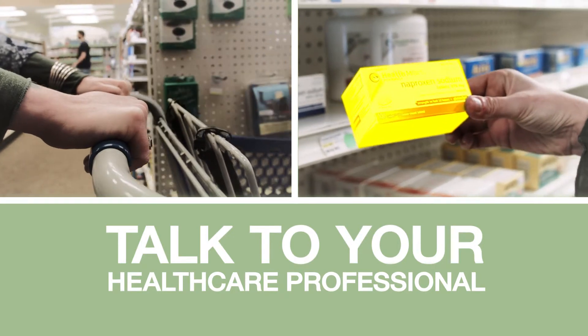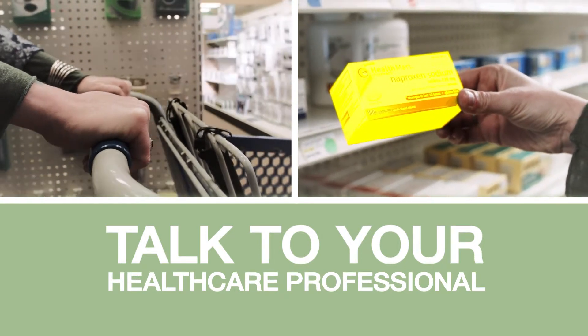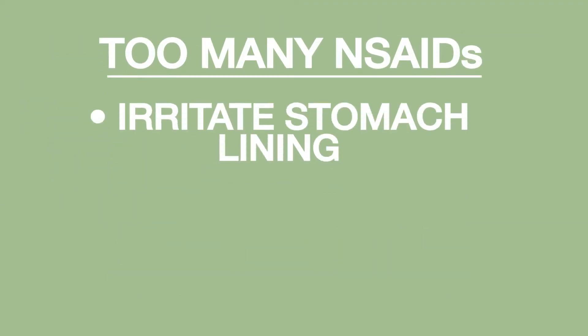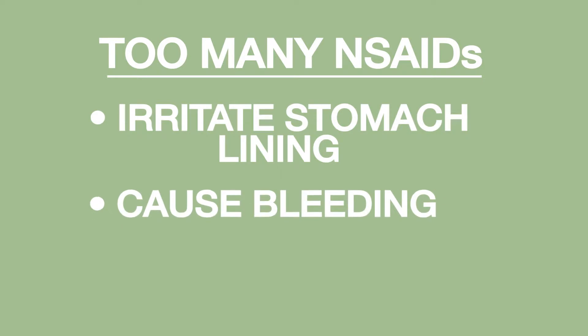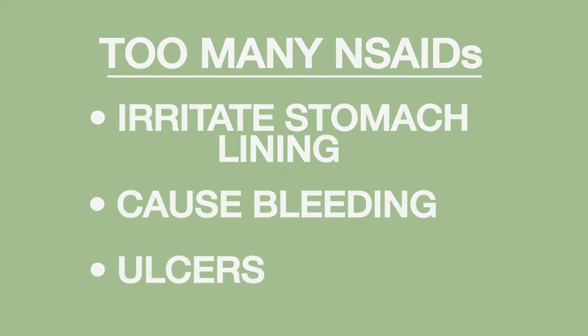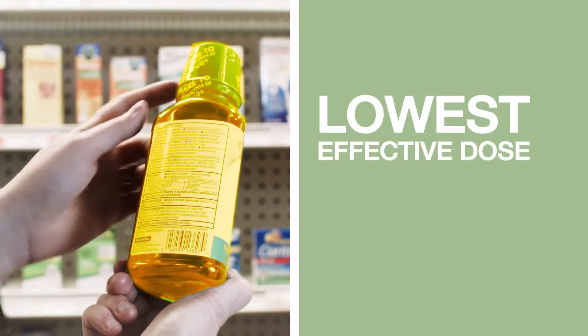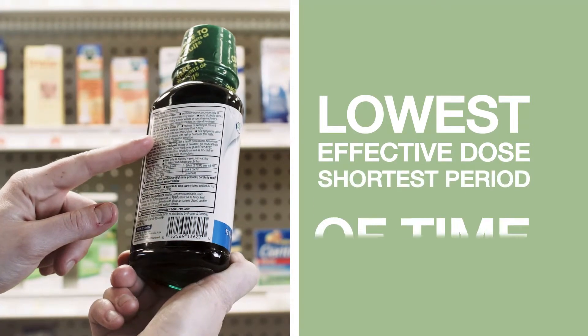So it's easy to get more NSAIDs than are good for you. The recommended dose varies with the specific NSAID you're taking, so ask your healthcare professional how much is safe for you. This is important because too many NSAIDs can irritate the stomach lining, cause bleeding, and occasionally lead to ulcers. There are also risks for your heart and kidneys. That's why the only safe way to use NSAIDs is to take the lowest effective dose for the shortest period of time.